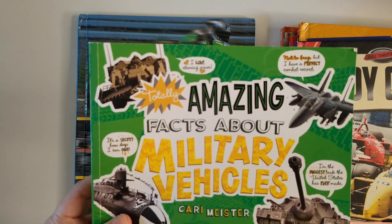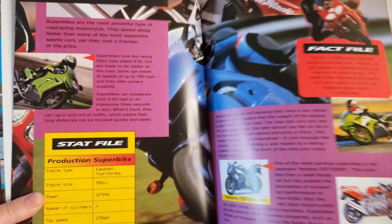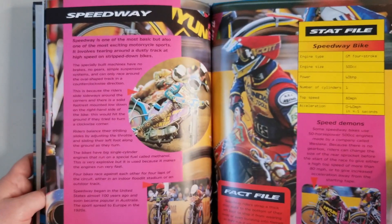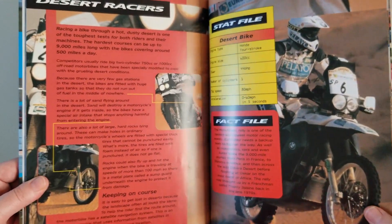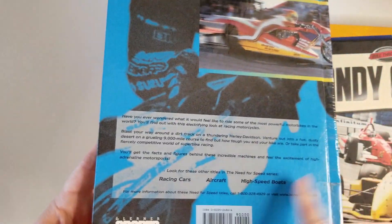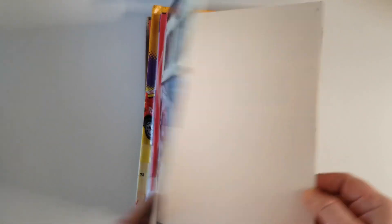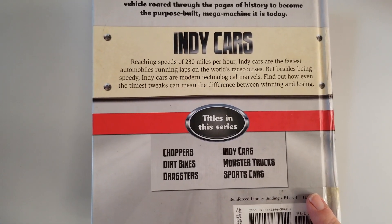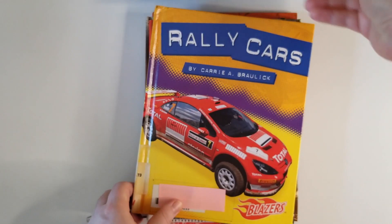'Motor Bikes: The Need for Speed' is a fun one with lots of information and facts about world super bikes and dirt bikes — he's into all bike-related things. It covers all different types of bikes, plus high-speed boats, aircraft, and racing cars. Then there's 'Full Throttle Indy Car' from the Edge book series. That full throttle series also includes choppers, dirt bikes, monster trucks, sports cars, and dragsters.